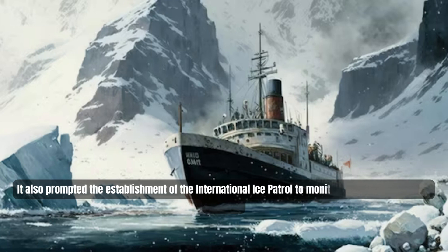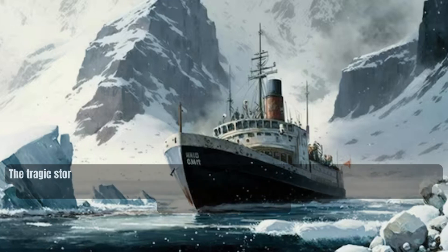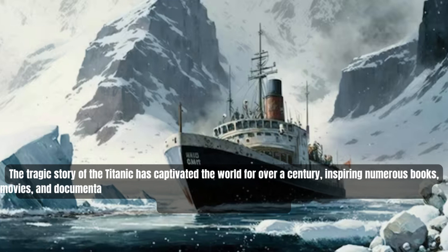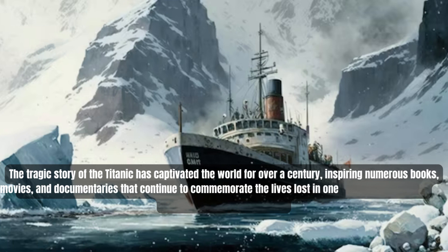The disaster also prompted the establishment of the International Ice Patrol to monitor icebergs in the North Atlantic. The tragic story of the Titanic has captivated the world for over a century, inspiring numerous books, movies, and documentaries that continue to commemorate the lives lost in one of the deadliest maritime disasters in history.